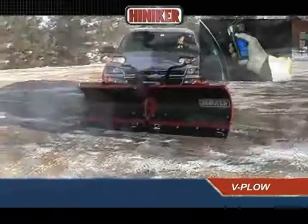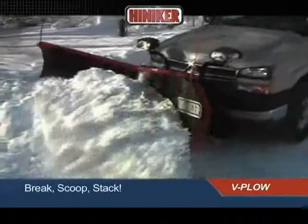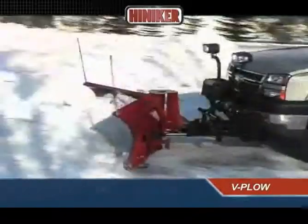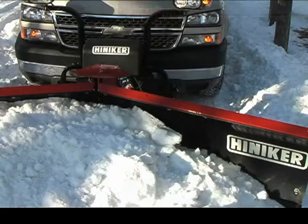Hineker V-plows give you the versatility you need to break through heavy snow, move and stack snow, clean up parking lots, or to plow conventionally, all with the strong and convenient performance you need and expect.